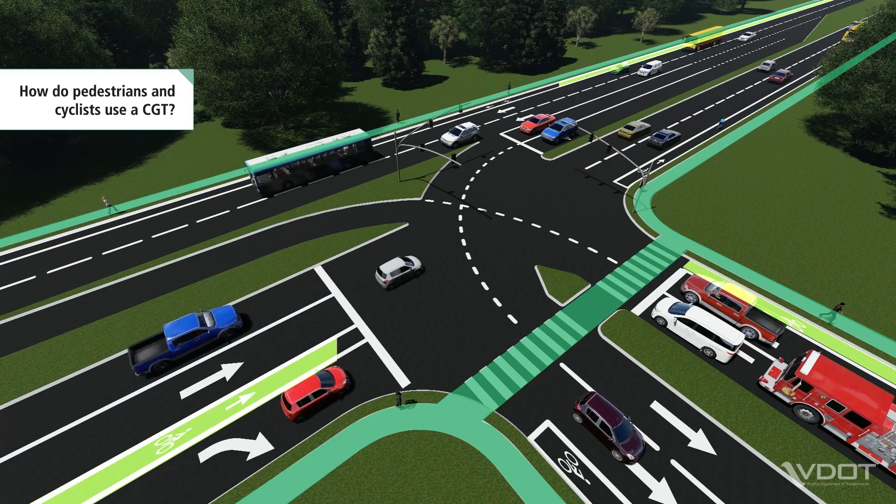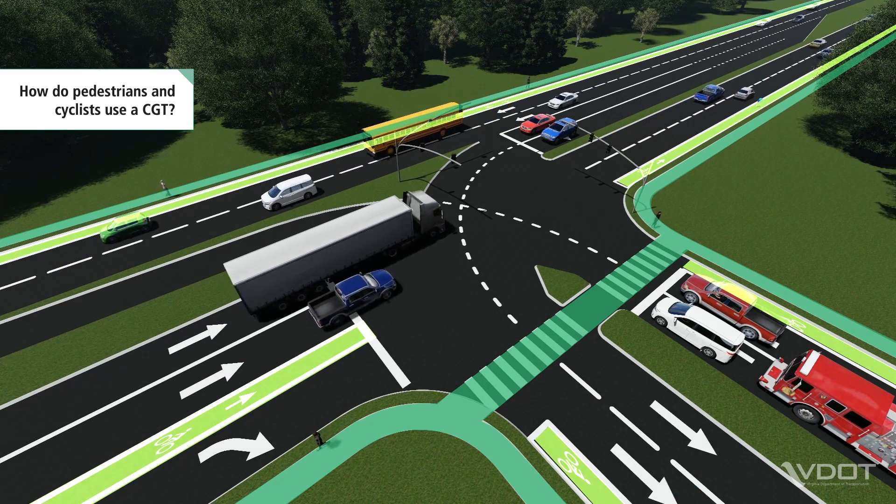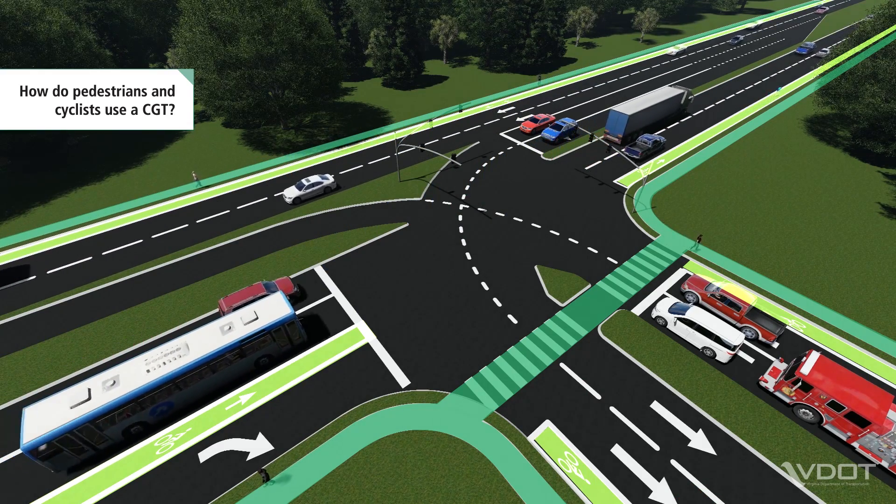Cyclists have the choice to either navigate the intersection using crosswalks and pedestrian paths, or, if they're more comfortable, cyclists can follow the same paths as vehicles.